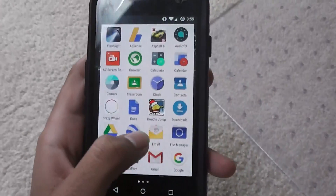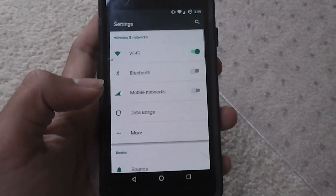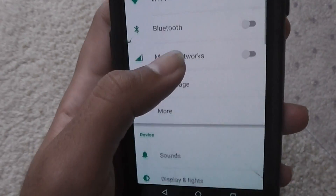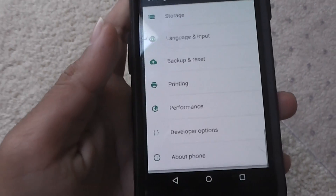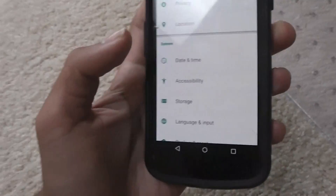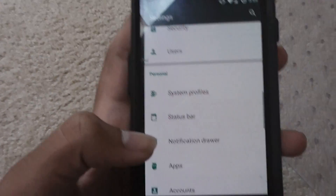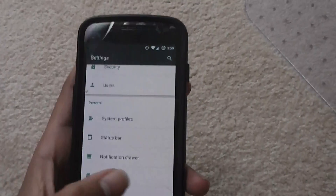Let's take a look at the settings. CyanogenMod's settings are basically the same Android settings that will be on a regular Android phone, but the appearance or the skin of this settings application takes the form of the stock Android settings skin, instead of like the Samsung or LG — like Samsung with the circular buttons, or LG with the on-off switch.